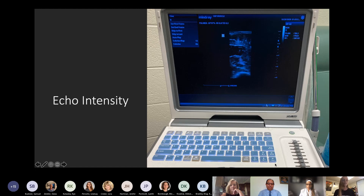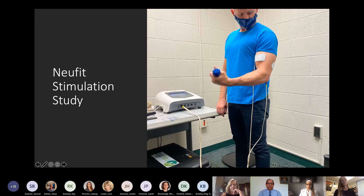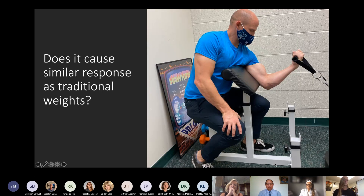Another thing we're doing in the lab this semester is a New Fit stimulation study. New Fit is a device that can be really useful when you don't have access to a gym or weights. You can see Dr. Buckner here lifting a foam dumbbell with an electrode on either side of his arm — those electrodes are sending stimulus to his brain to maximally activate his muscle. Currently in the lab we're doing an acute study, looking at the fatigue response, measuring strength before and after, muscle swelling before and after, and soreness in the days following exercise.